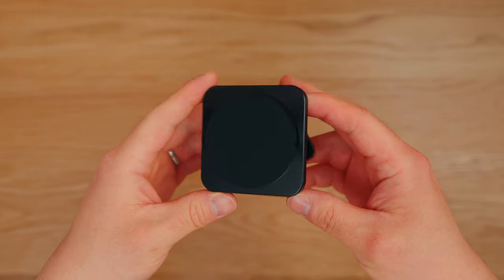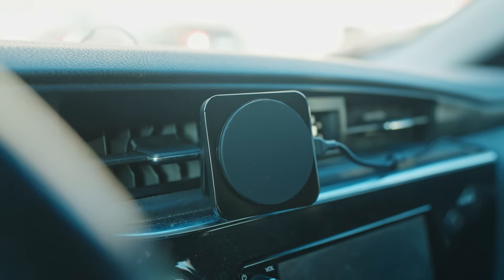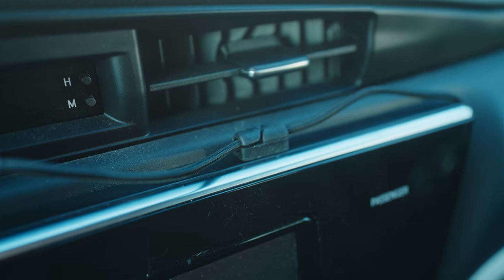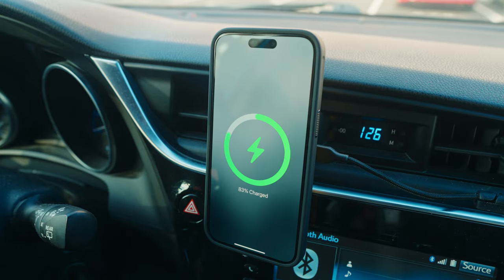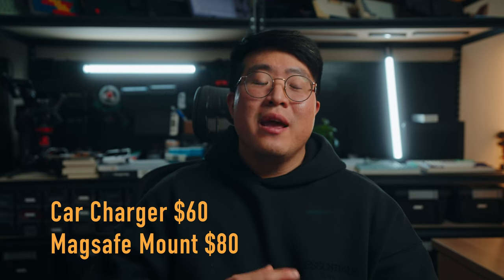Also from Nomad is the MagSafe Car Vent Charger combo — a really cool car charger that easily locks onto your car vent. It comes with a USB-C cable and features two USB-C ports so you can charge another device simultaneously, like an iPad or a second phone. It delivers 70 watts total — 50 watts to the blue port and 20 watts to the black port. The car charger is $60 and the charge mount is $80.